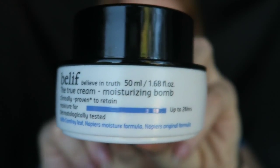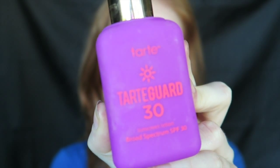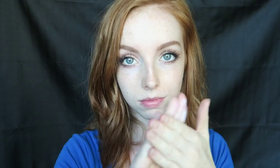I'm going to be moisturizing with the Belif True Cream Moisturizing Bomb — warm that up in my fingers and smooth it out on my skin. Moisturizing is such an important part of your routine because if you don't and you have dry patches, everything's just going to look flaky or texturized. Moisturizing is almost as important as wearing sunscreen.